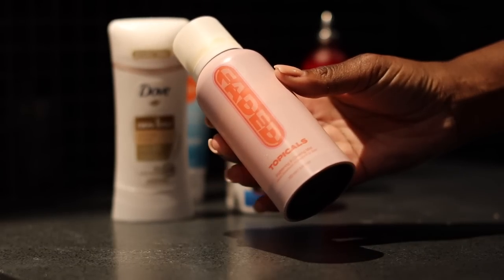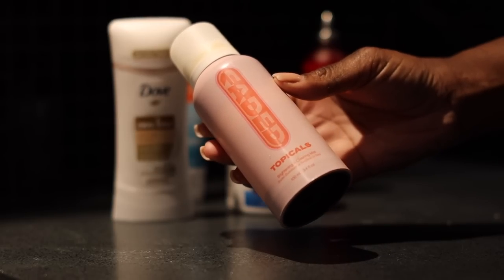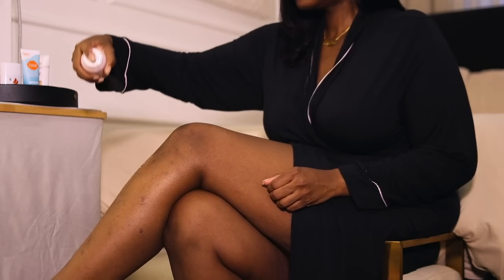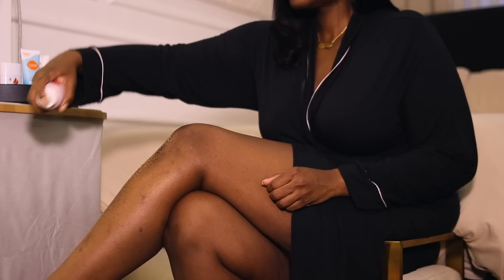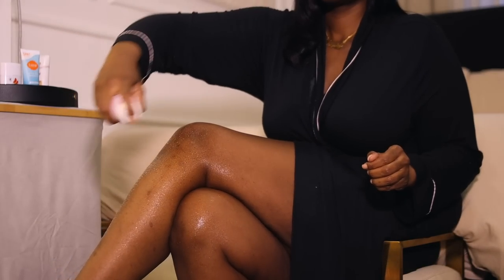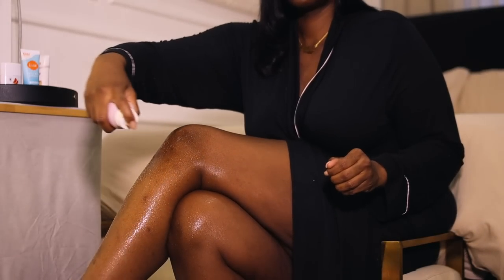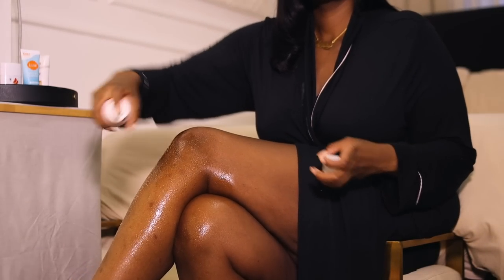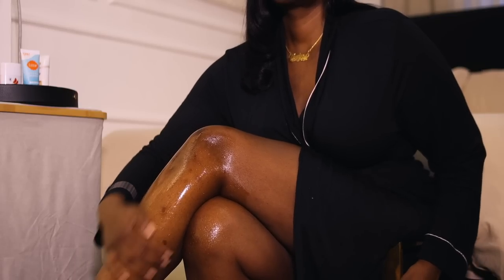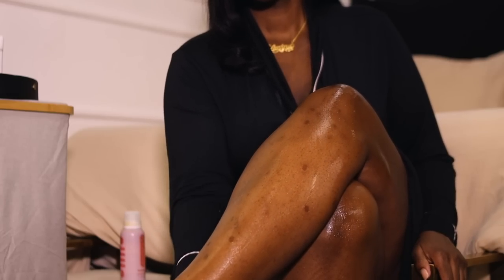After deodorizing my whole body, I go in with the Topicals Faded Brightening and Clearing Mist. I'm allergic to mosquito bites and I have so many dark spots on my legs from popping them when I was younger — they left permanent marks. But this has helped even the tone of my legs so much. If you're dealing with dark spots, please give this product a try. My legs have evened out tremendously. I used to be so insecure to wear shorts or skirts, but this has literally given me the confidence to wear them again.